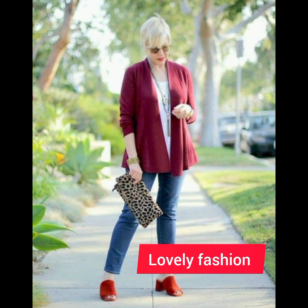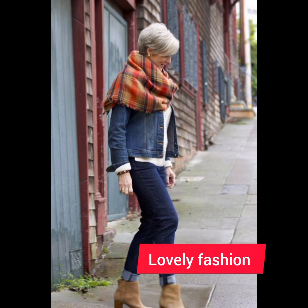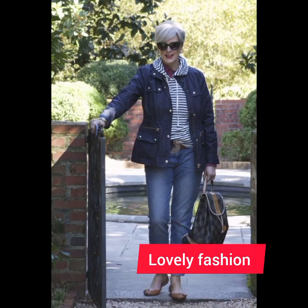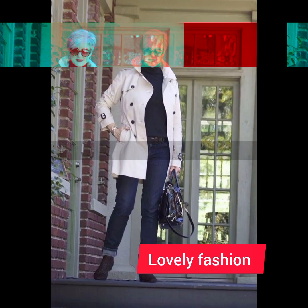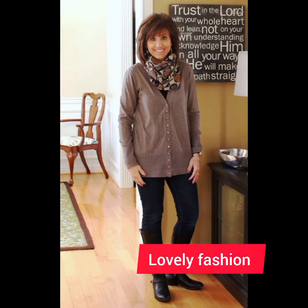Invest in shirts made from high-quality fabrics — they not only look better but also feel more comfortable. Cotton and linen are great choices for a crisp and breathable feel. For collar style, select one that suits your face shape; a button-down collar is versatile and works well for a casual or semi-casual look.